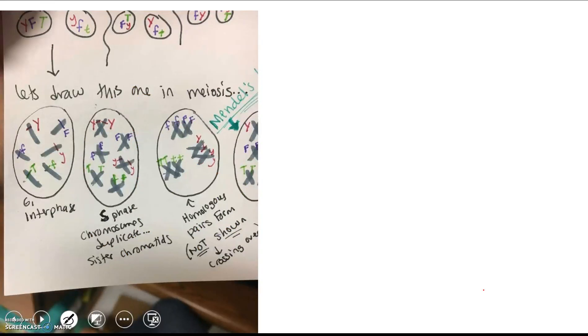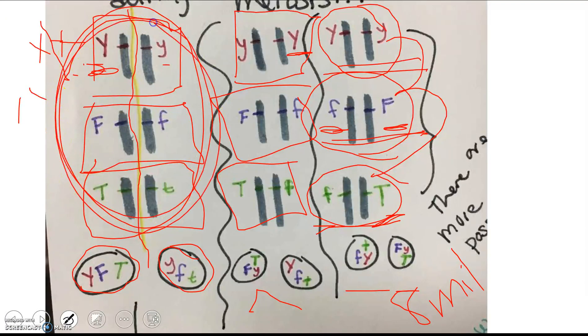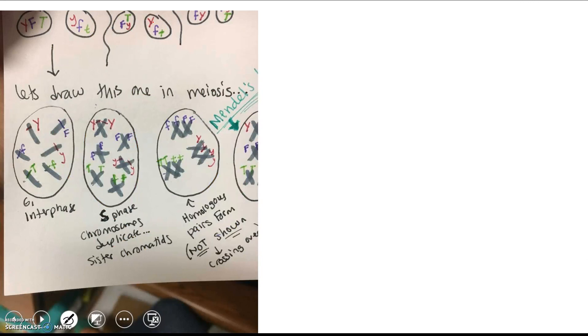Let's see what this looks like in meiosis. I'm taking this plant and putting it through meiosis. In interphase, you can see we have two copies of each gene. Even though they're different alleles — this one is yellow and that says green — there are two of each because it's a diploid organism.